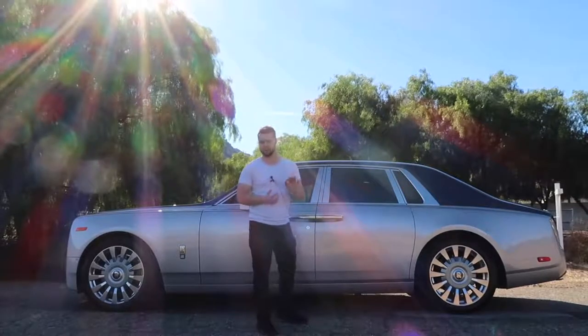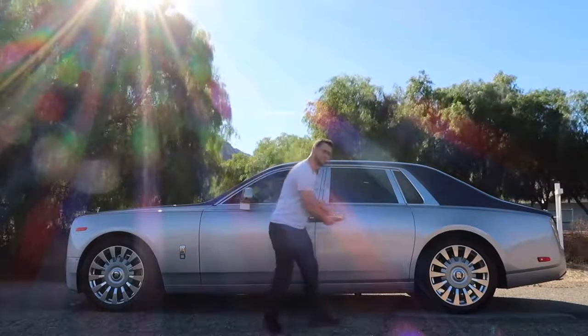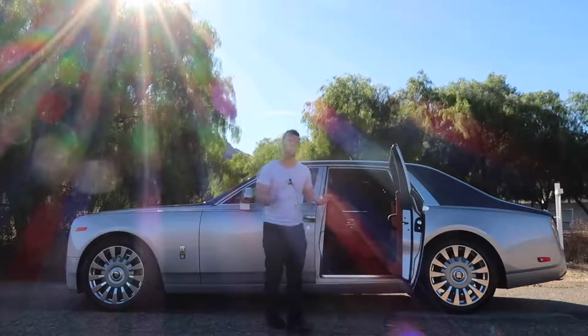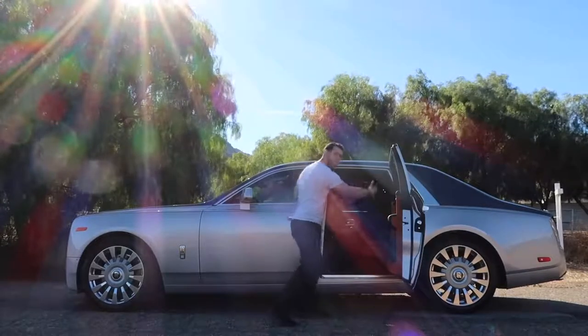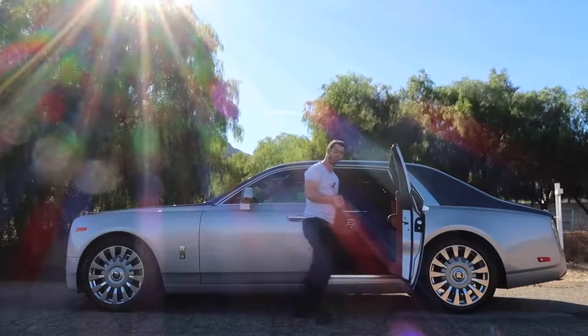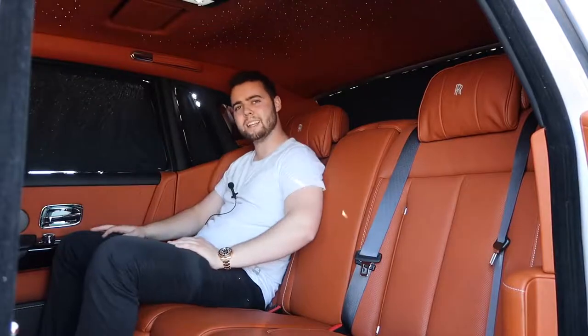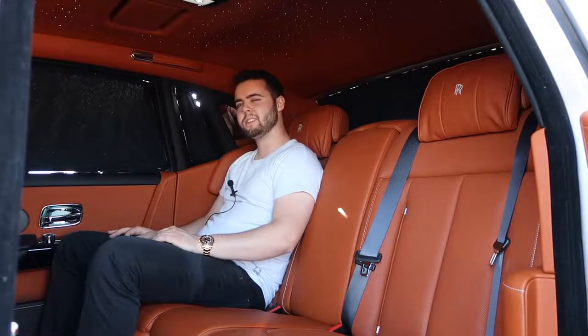The most important part of the Rolls-Royce Phantom is the rear seat experience, which starts with the easy-to-use rear-hinged doors. For the Phantom 8, complaints from Middle Eastern clientele wearing traditional headdresses led Rolls-Royce to open the door sills outward and raise the roof slightly for easier entry. The rear seat experience is absolutely breathtaking — Rolls-Royce refers to this area as the suite. You've got more headroom, legroom, and shoulder room than you could ever need, and this is the normal wheelbase version.